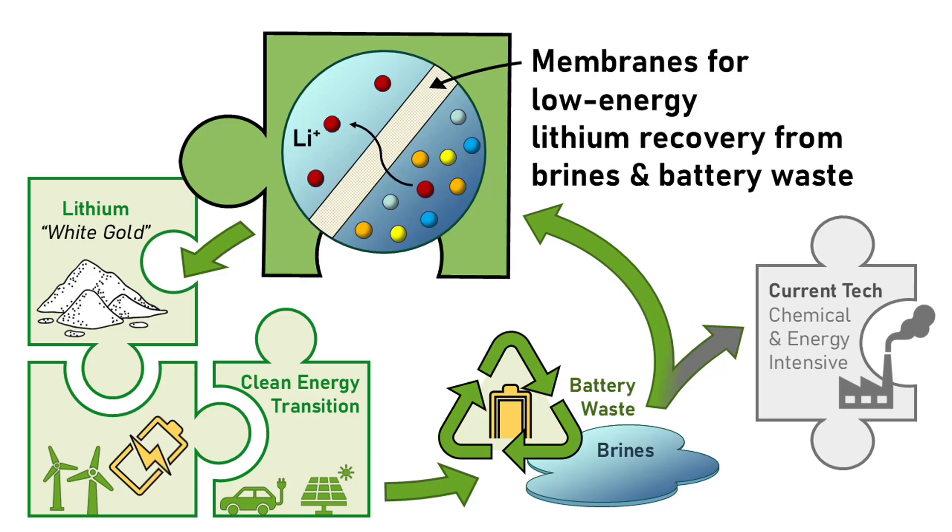And just like with gold rushes of centuries past, people are flocking to the lithium mining sector in anticipation of a skyrocket in lithium demand as we shift towards a low-carbon future. Here's the catch, though: mining lithium from traditional rock and water sources is typically very chemical and energy-intensive. Even with battery recycling, recovering one ton of lithium product can generate up to 10 tons of chemical waste.